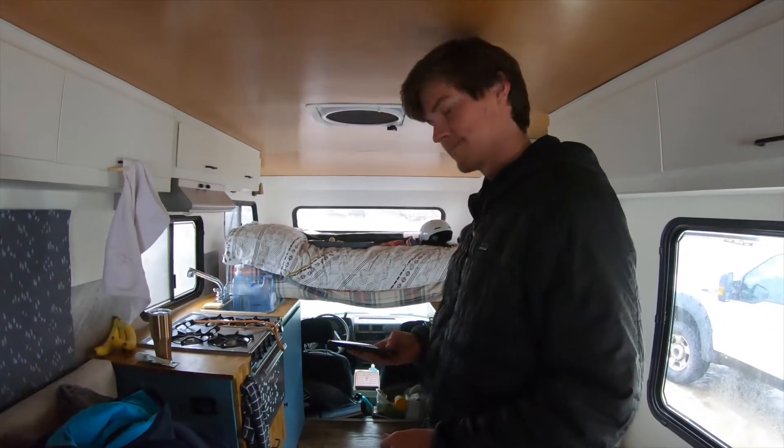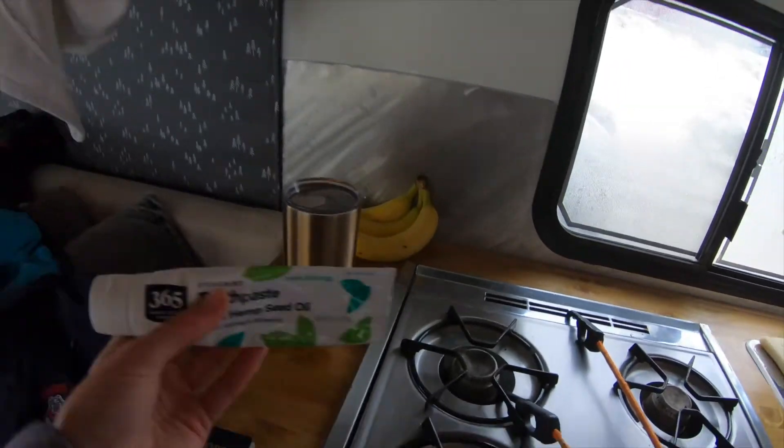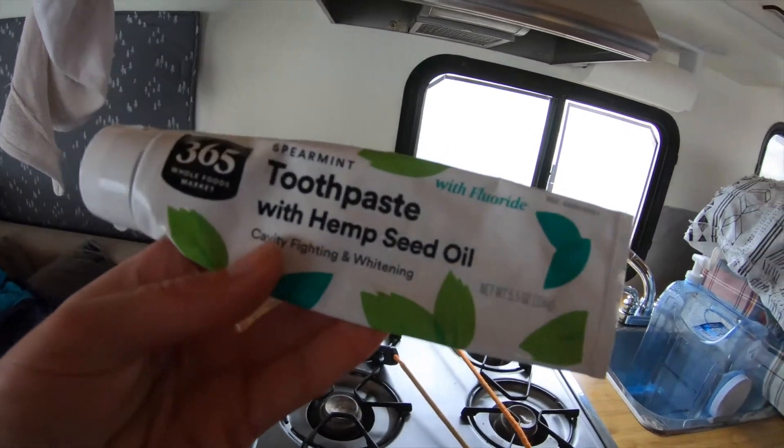Ready to head back to America? Yep, let's do it. Got our passports, and I need to get rid of this toothpaste — this is the hemp seed oil toothpaste that got me a warning at the border.